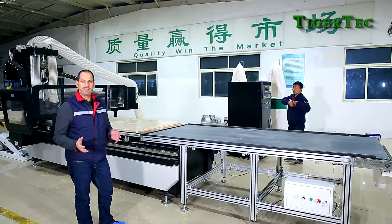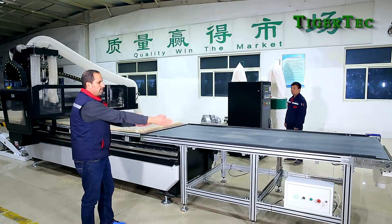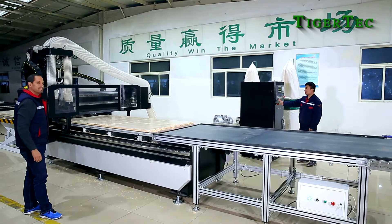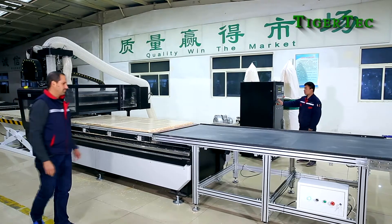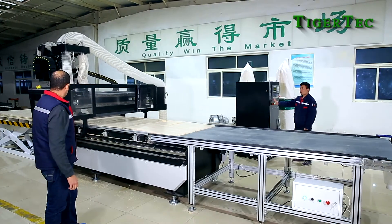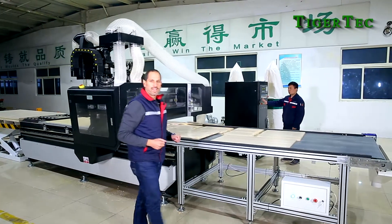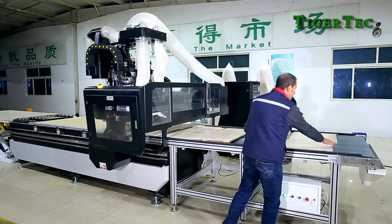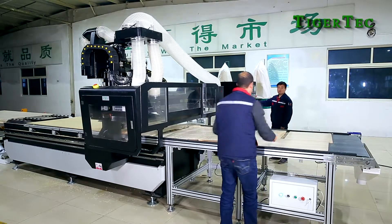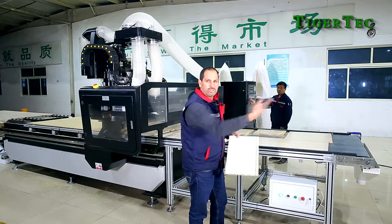Now that the sheet processing has been completed, the machine will proceed to remove the cut materials onto the table. At this point all the material can be removed from the table. It will automatically stop — it has a sensor so it does not continue moving. The parts are ready to be removed and taken to the next assembly process.